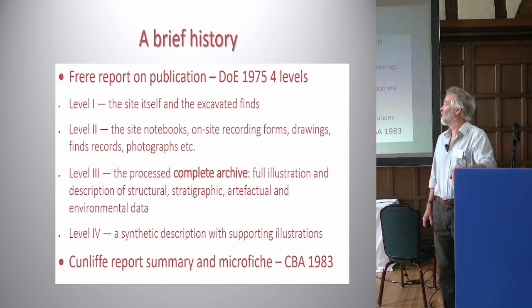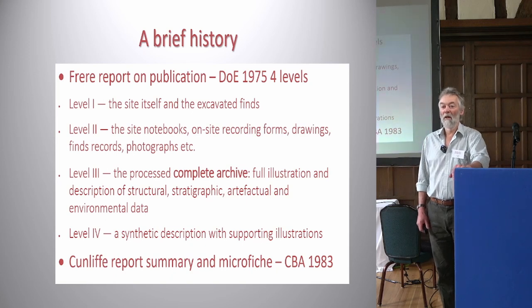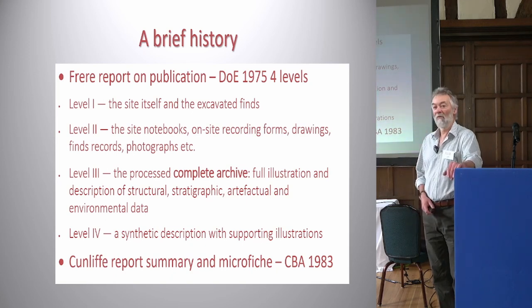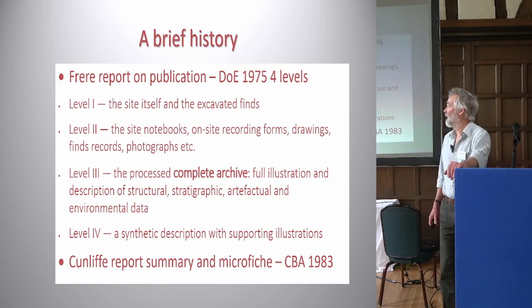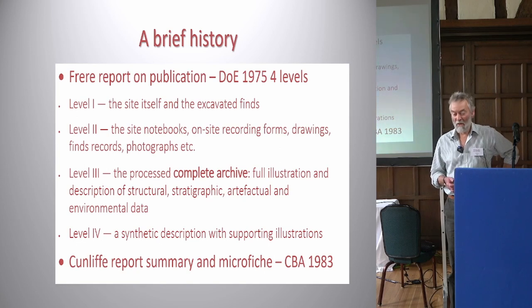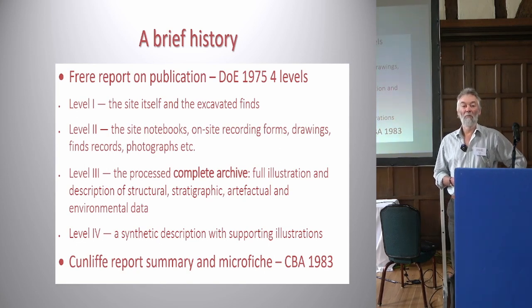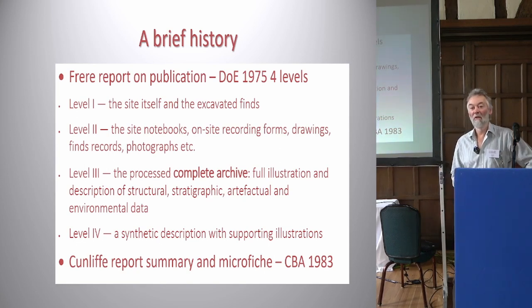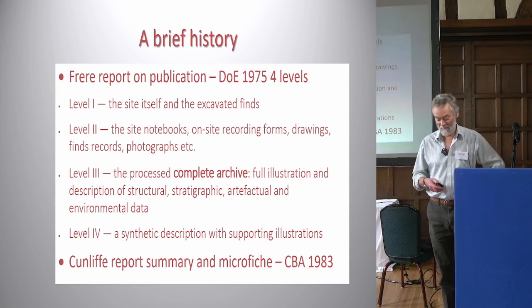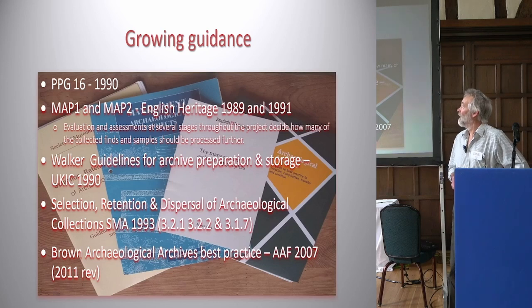The Freer Report described what an archive might consist of, talking about different parts of the archive so that archaeologists could plan for it. It didn't talk about how it was going to get deposited, and in those days it was just assumed archives could quite easily be put into a museum and they would be curated.